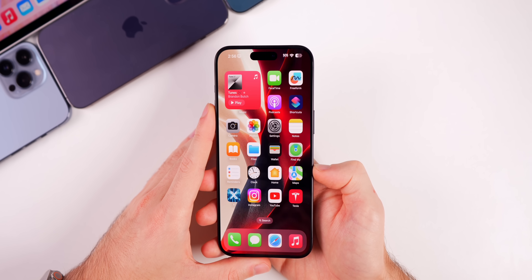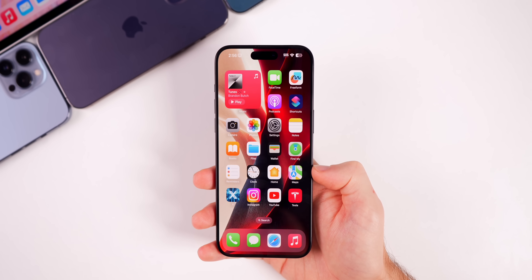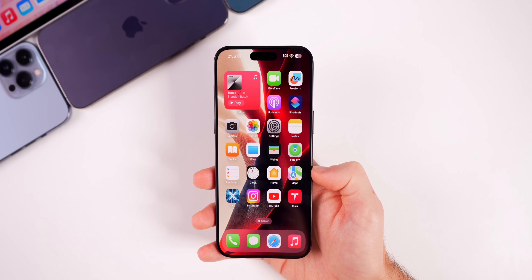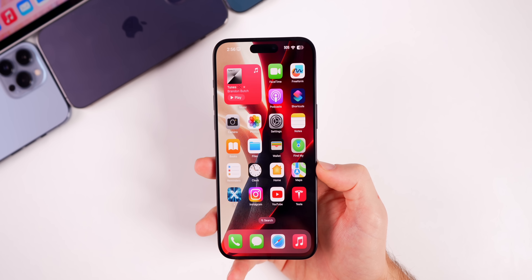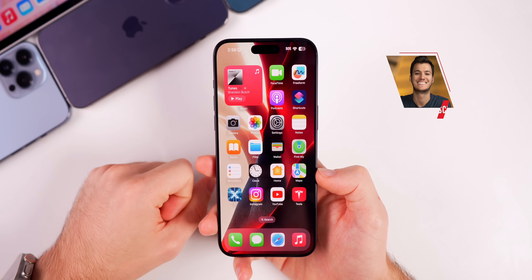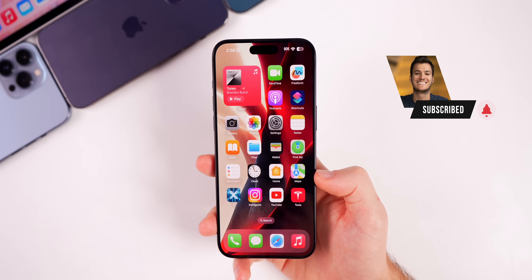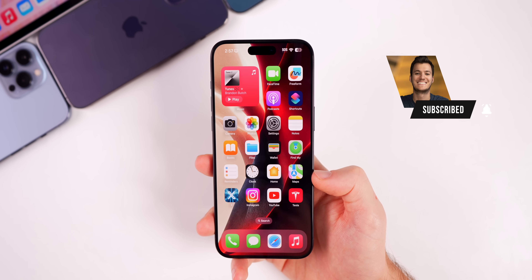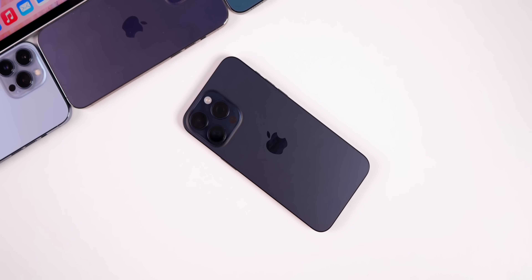That's iOS 17.3 beta 1, featuring the game-changing Stolen Device Protection — an awesome feature that will definitely stay enabled on my personal device. If you enjoyed this video, give it a thumbs up, let me know your thoughts in the comments, and subscribe for future iOS 17 videos. Thanks for watching!